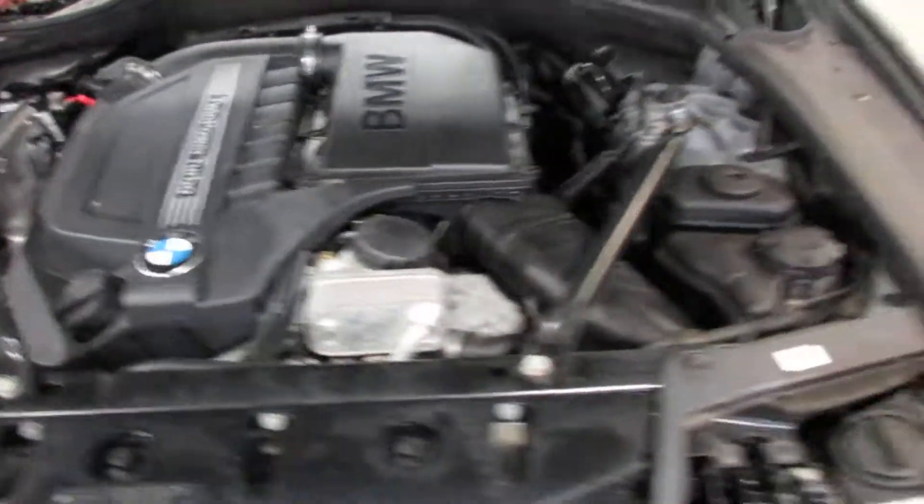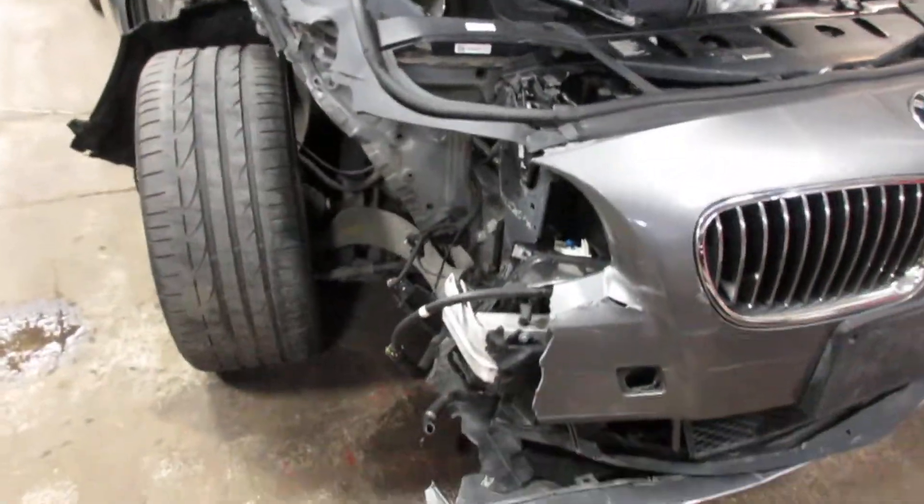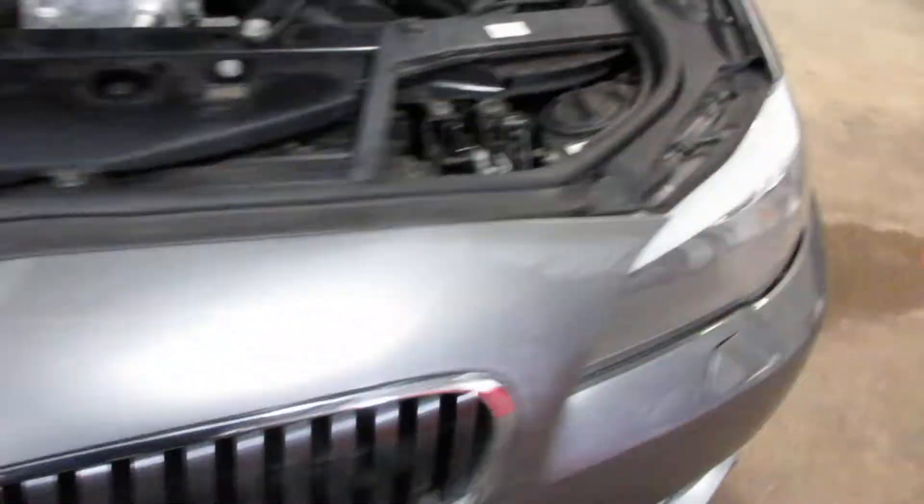It is all wheel drive with an automatic transmission, parting it out due to the front end damage you see there. Still a lot of nice parts on this vehicle.